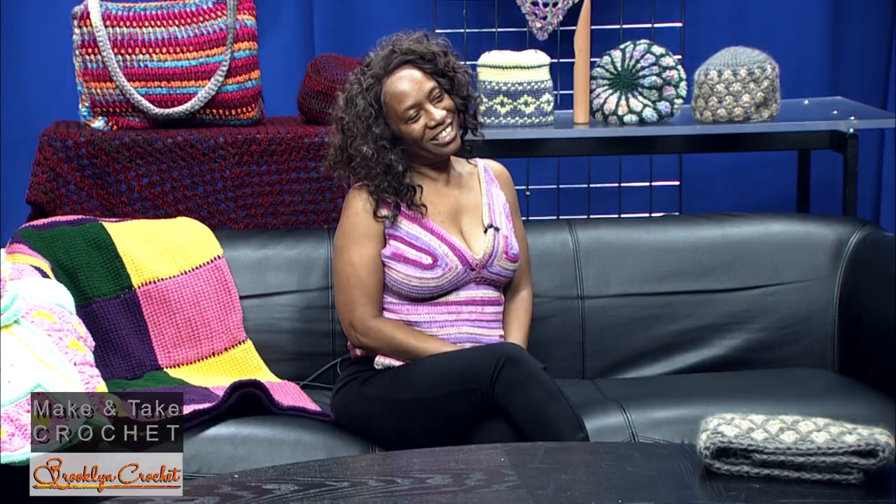Thank you so much for coming on our show today! Thank you for having me. Crochet has been used in ancient cultures for centuries — when you look at some of the mosaics and tiles on the walls of temples and chapels, you'll see they look just like granny squares. This mosaic piece right here is really nice. Thank you for joining us — come back again real soon!